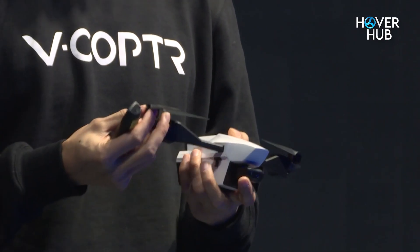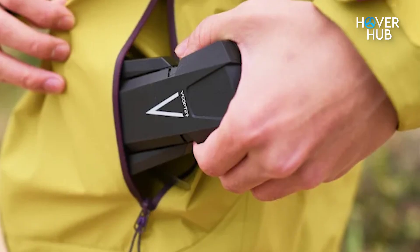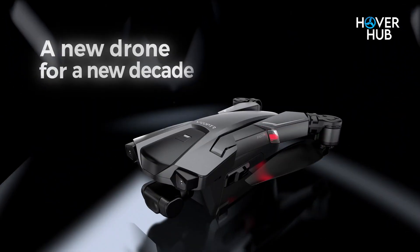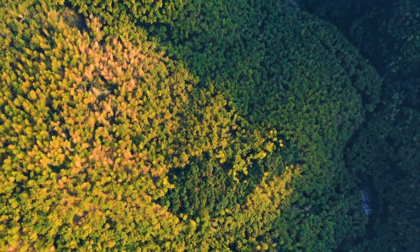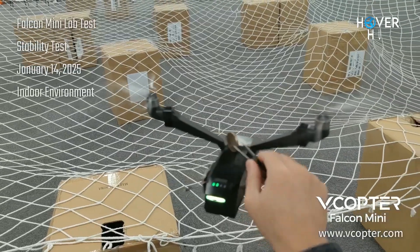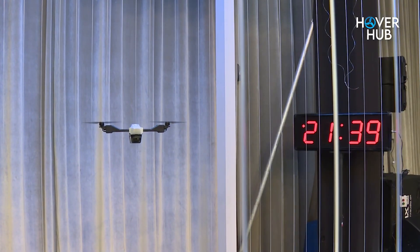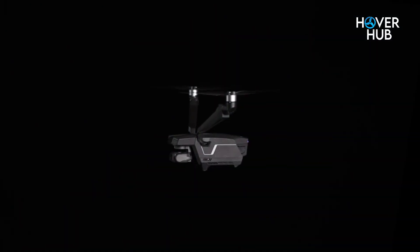Here's something that'll make your day. This drone weighs just 249 grams. Why is that a big deal? In the US, anything under 250 grams doesn't need FAA registration. Translation: less paperwork, more flying. And at just $399, or as low as $269 for early birds on Indiegogo, it's basically screaming, take me home.